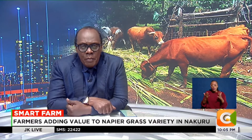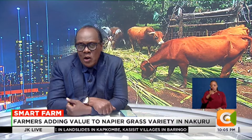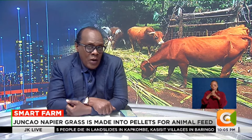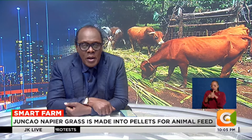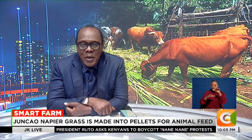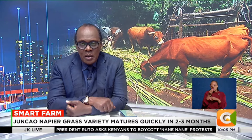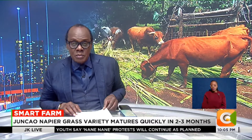Farmers in Nakuru have begun adding value to the Junkau Napier grass fodder by making pellets. The grass variety has recently taken the region by storm as livestock farmers search for better quality and high-yielding pasture for their animals. Our very own Dennis Otieno brings us more on this week's Smart Farm.